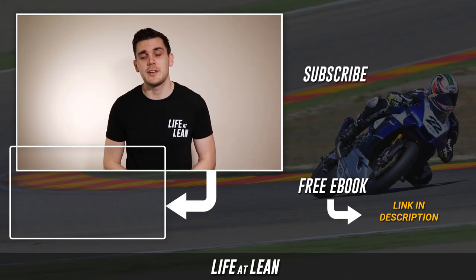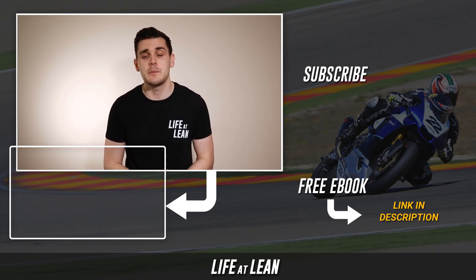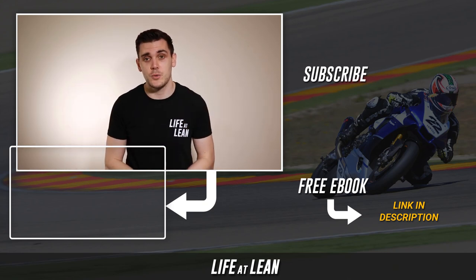Have you had any vision revelations during your experiences on track? Tell us about it in the comments down below. And as always, if you liked the video, then be sure to hit the button and share it with others. And if you'd like to learn more of this stuff, then be sure to grab my free comprehensive guide on track riding by clicking the link to the right or down in the description below.